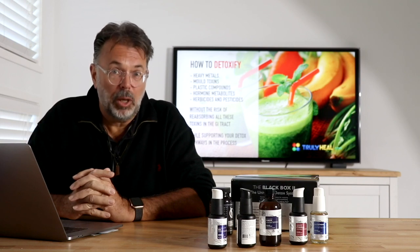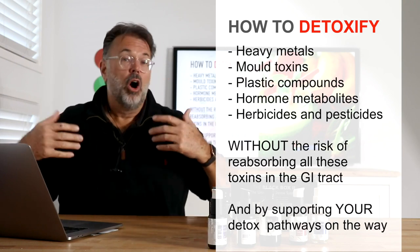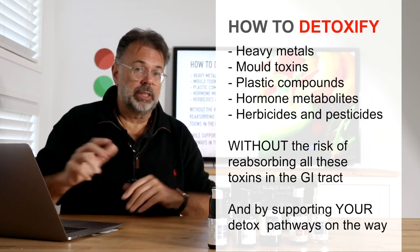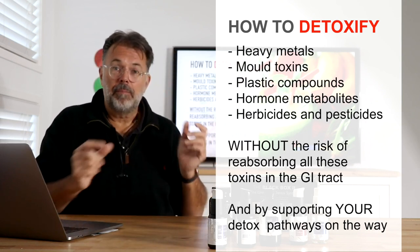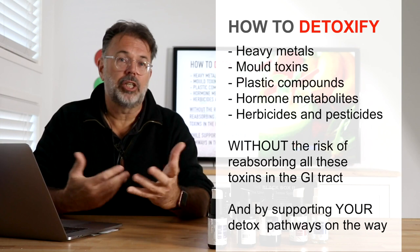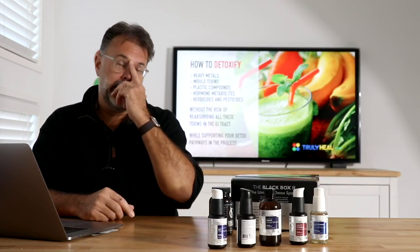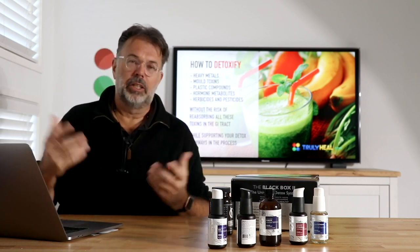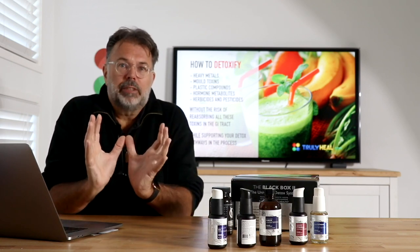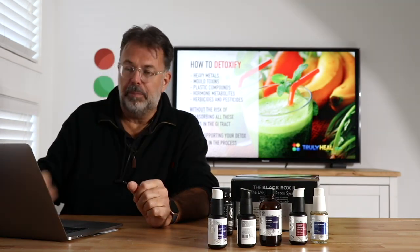Would you like to know how to properly detoxify heavy metals, mold toxins, plastic compounds, hormone metabolites, herbicides, and pesticides — without the risk of reabsorbing everything in your GI tract and by supporting your whole detox pathway so that future detoxification works best? We're not talking about a short spring clean or a short detox program — we're talking about a complete reboot, getting everything running smooth and perfect so that your body can detoxify on a daily basis.